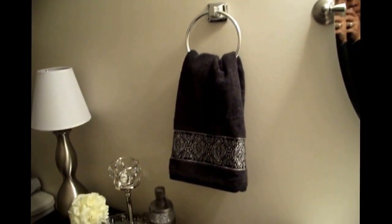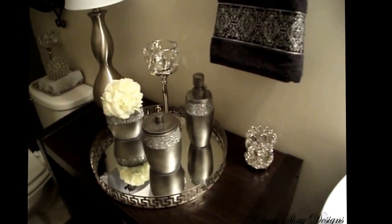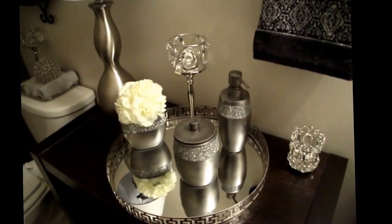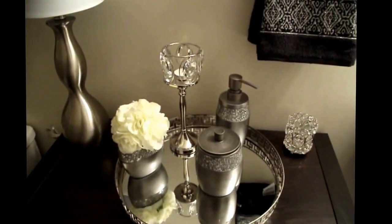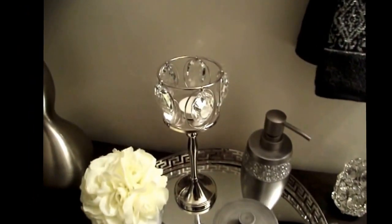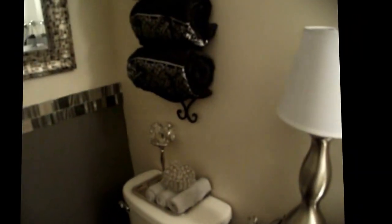You'll see here that I have my towels that I found at Big Lots, which overlook the small candle holder that was gifted to me by Design Fund. On this tray — I found it at TJ Maxx along with this candle holder. I found this lamp at the Goodwill for $10.